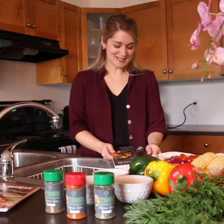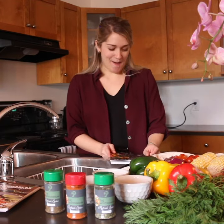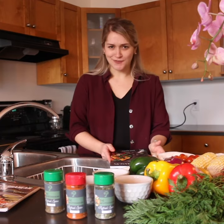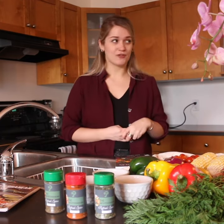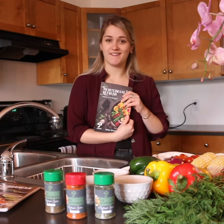Hey guys, I really wanted to share with you today what I found on a Facebook ad. They were talking about a Mediterranean cookbook and they said it was free. So obviously I had to check it out — clicked on the ad, filled in my information, ordered, and four days later got this cute little guy on my doorstep.